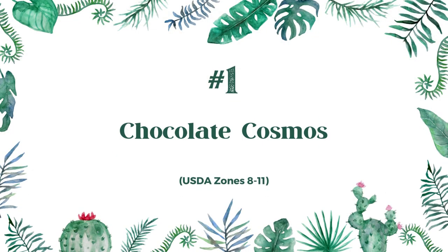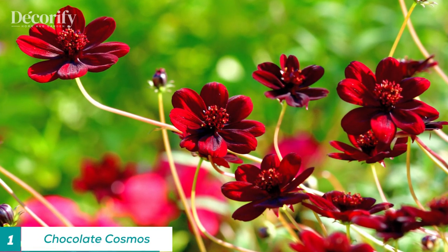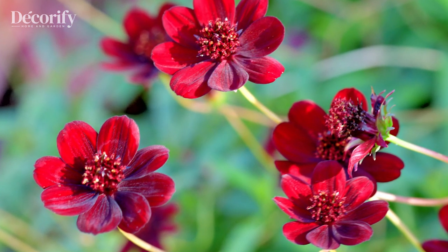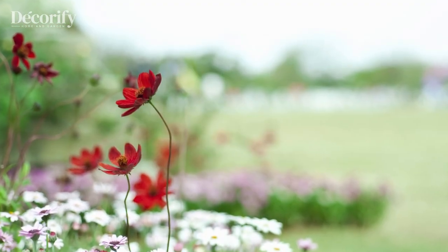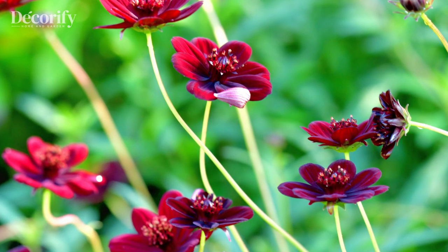Number 1: Chocolate Cosmos. This flower has a deep reddish-brown color and a fragrance that resembles chocolate. It is native to Mexico and has been grown since the 1800s. The flower's unique color and scent make it a popular choice for gardeners who want to add a touch of exoticism to their gardens.